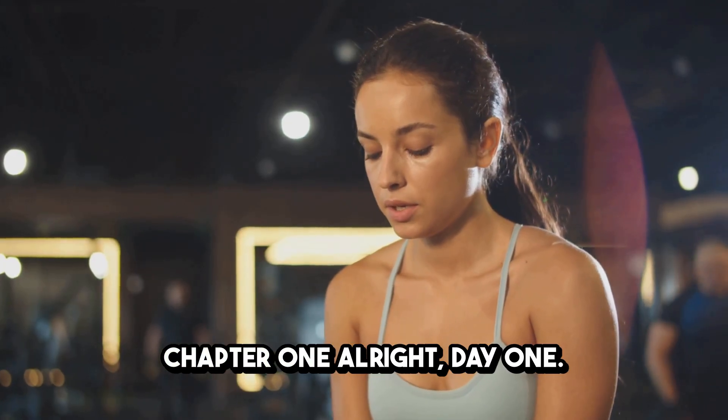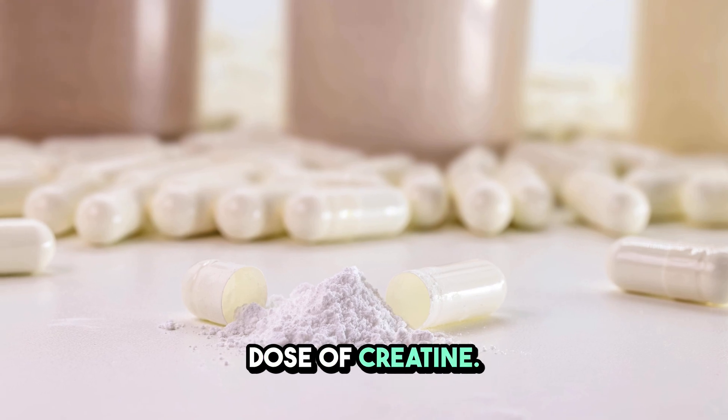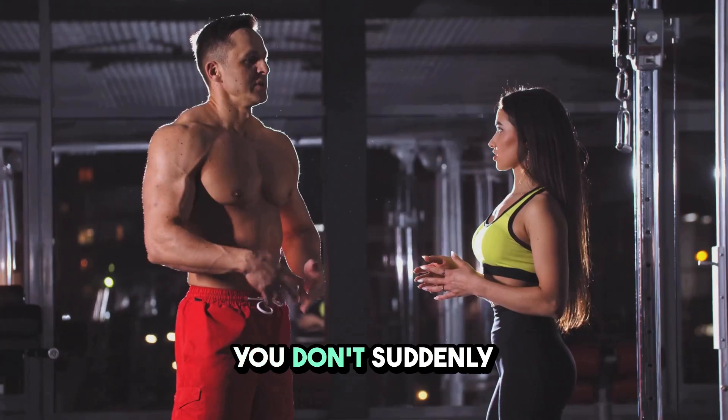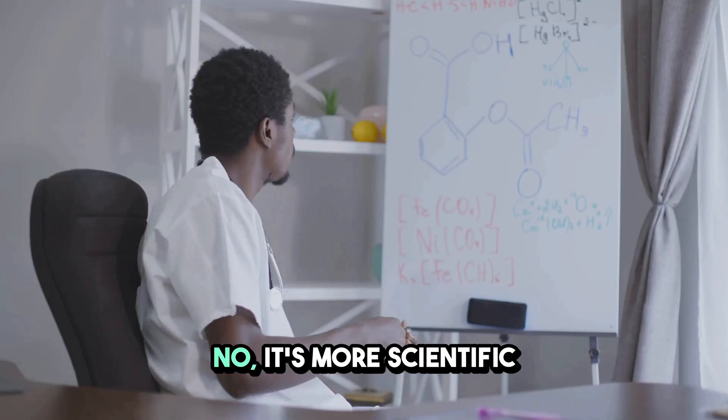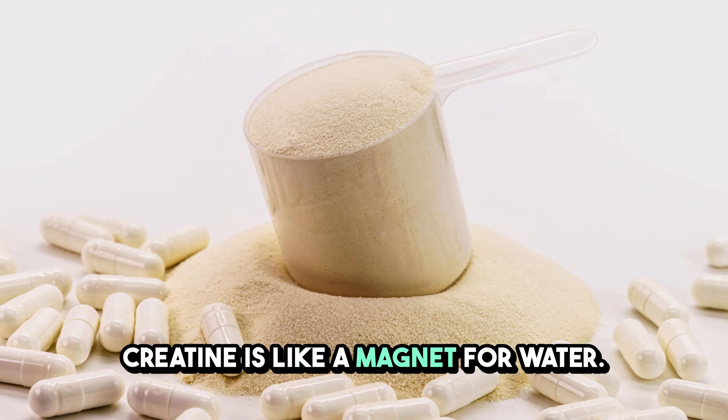Chapter 1. Alright, day one. I just took my first dose of creatine. Something happens almost immediately. It's not a burst of energy. You don't suddenly get bigger muscles. It's more scientific and a little strange. Creatine is like a magnet for water.